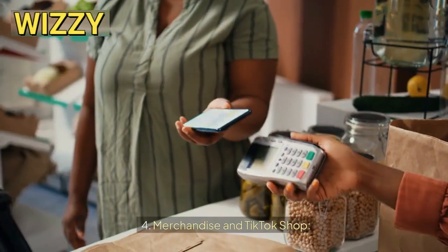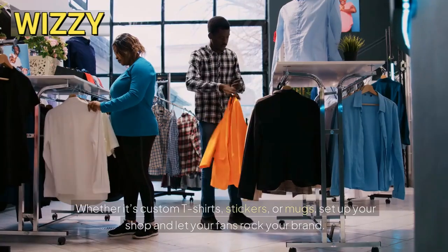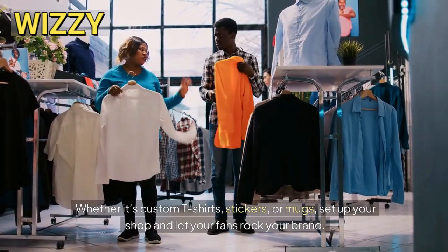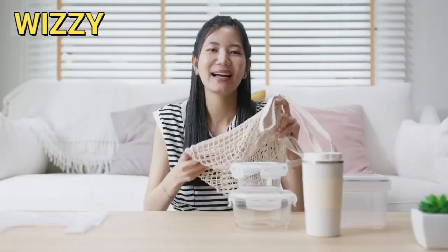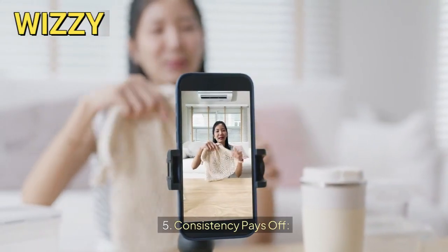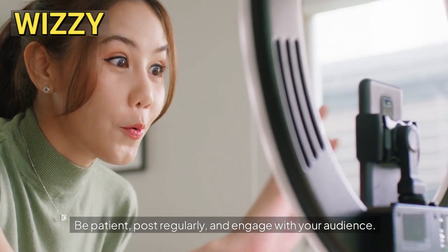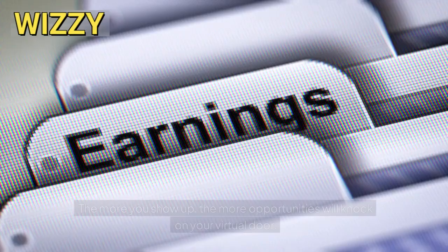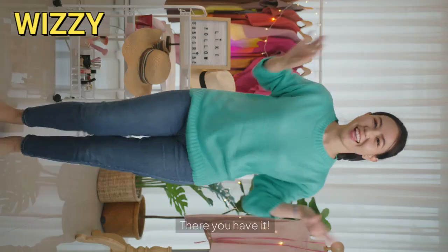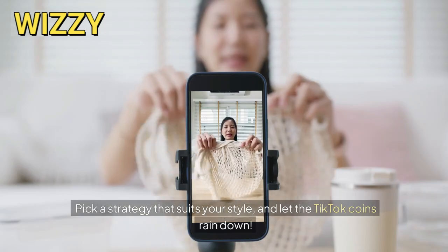Four, merchandise and TikTok shop. Got merch? You can sell it directly on TikTok. Whether it's custom t-shirts, stickers, or mugs, set up your shop and let your fans rock your brand. Remember, quality matters — no scratchy T's, please. Five, consistency pays off. Monetizing takes time. Be patient. Post regularly and engage with your audience. The more you show up, the more opportunities will knock on your virtual door. Pick a strategy that suits your style and let the TikTok coins rain down.